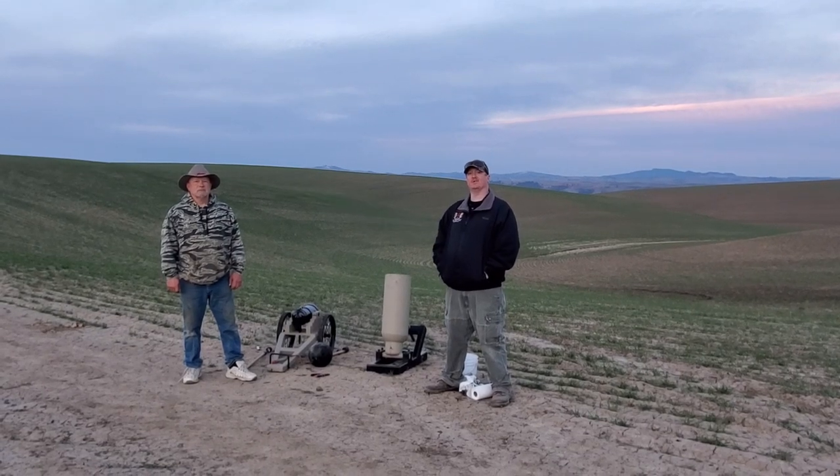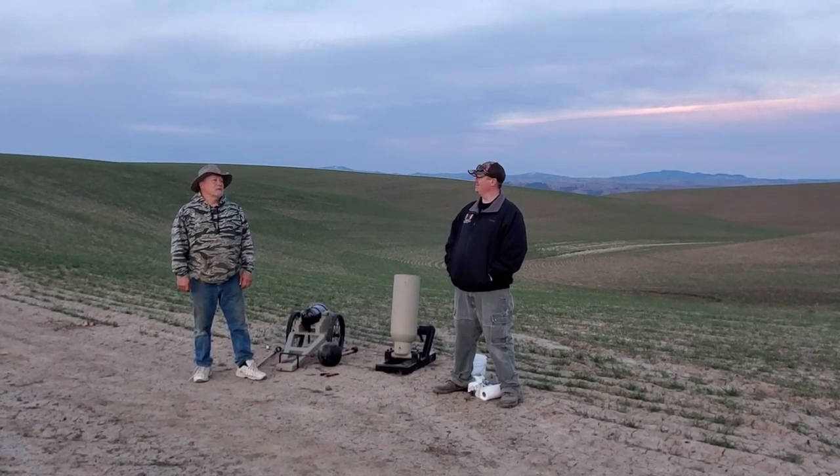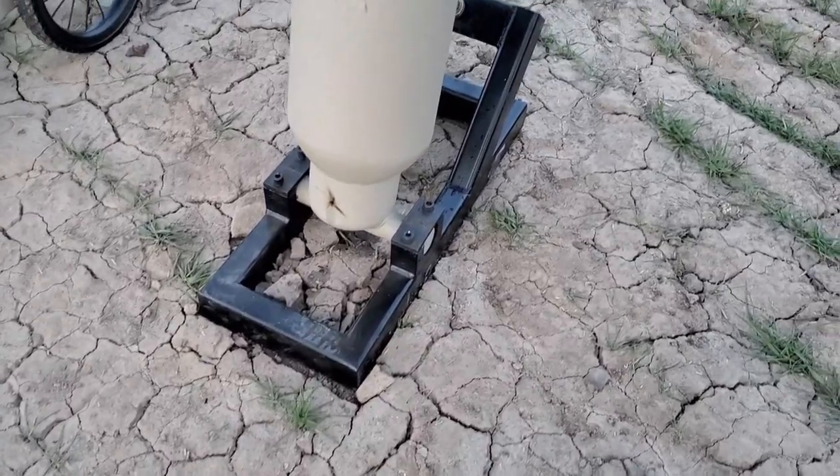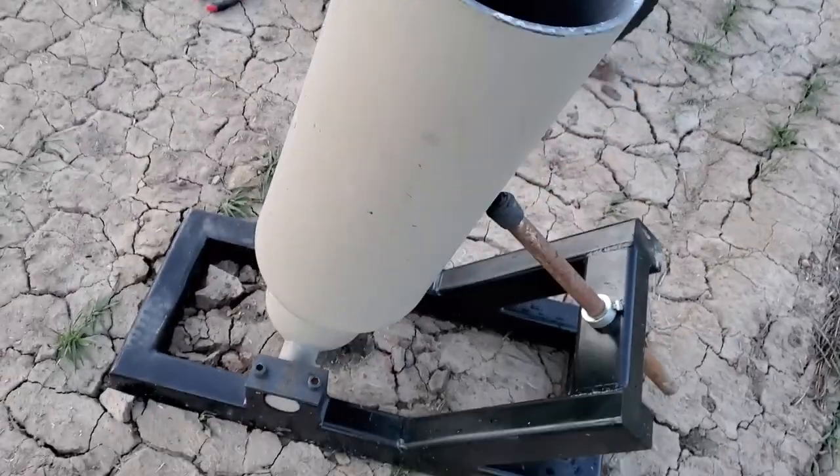Hey guys, Ken Hill here with Guns, Gear and Freedom. Today I'm out here with my friend Billy. What do you got for us out here Billy? I got a bowling ball mortar and a Spanish howitzer.